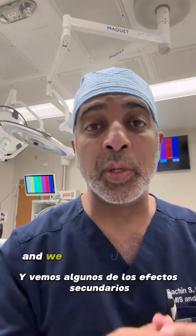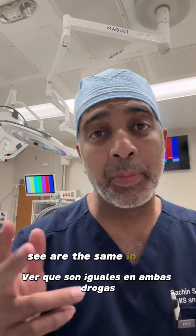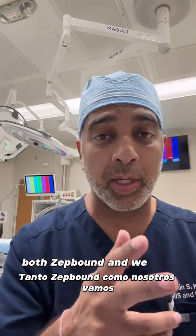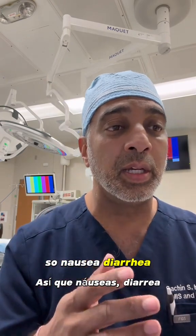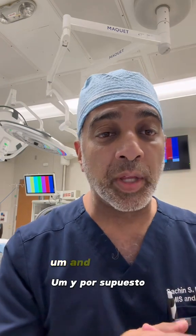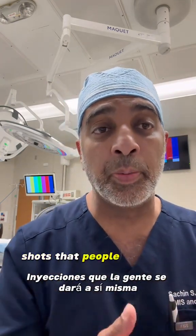We prescribe a lot of these drugs and we do see some of the side effects. The side effects we most commonly see are the same in both drugs — both ZepBound and Wegovy. Both of them will have issues with the GI tract: nausea, diarrhea, constipation, maybe some abdominal pain. And of course, we do see some injection site reactions because these are shots that people will give themselves.